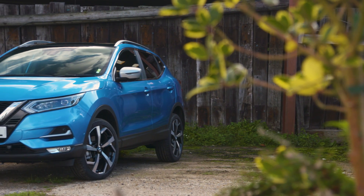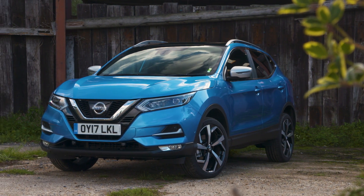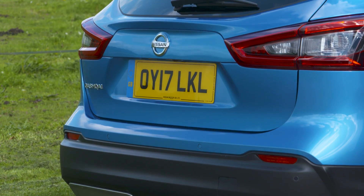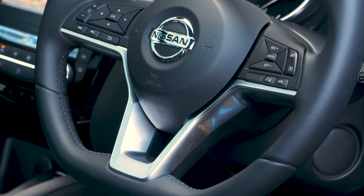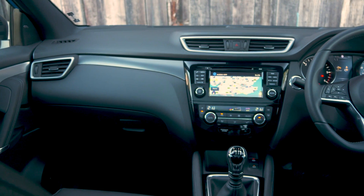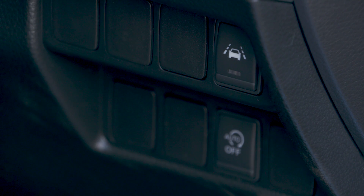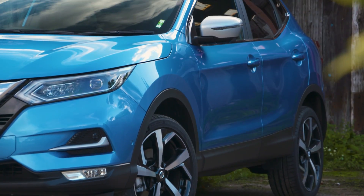The Qashqai can look expensive next to some small SUVs although it will hold on to its value better than most of them, and it will be cheap to run with most of its engines returning impressive fuel economy, especially the 1.5 litre diesel that we recommend. On the safety front every Qashqai comes with six airbags, stability control and a system which applies maximum braking in an emergency. An optional smart vision pack also brings lane departure warning and automatic emergency braking. When tested by Euro NCAP in 2014 the Qashqai was awarded a full five stars.